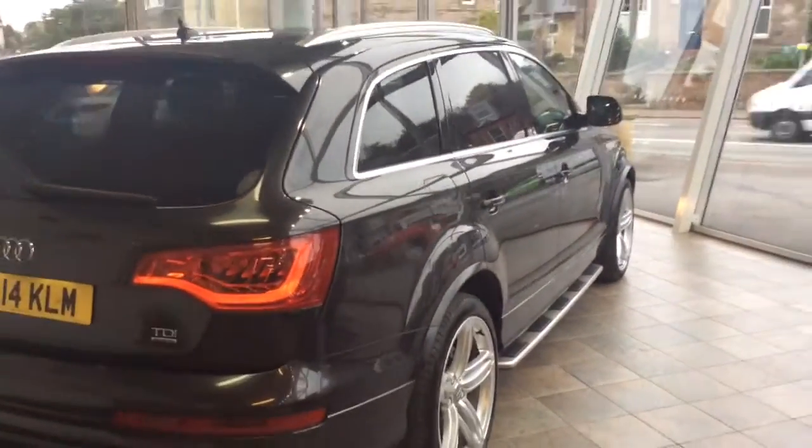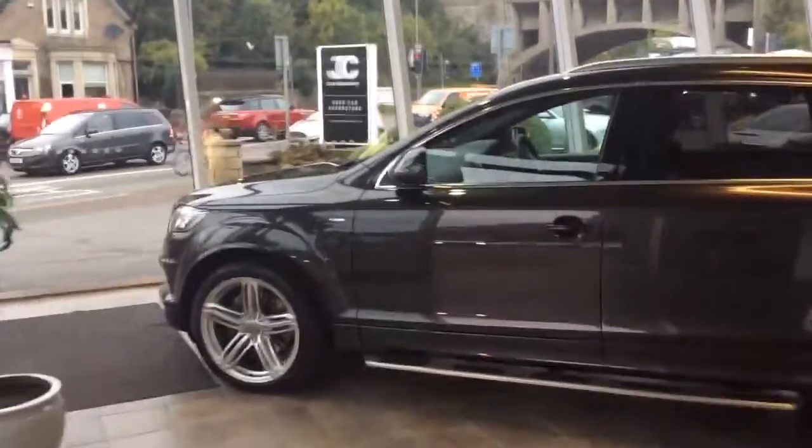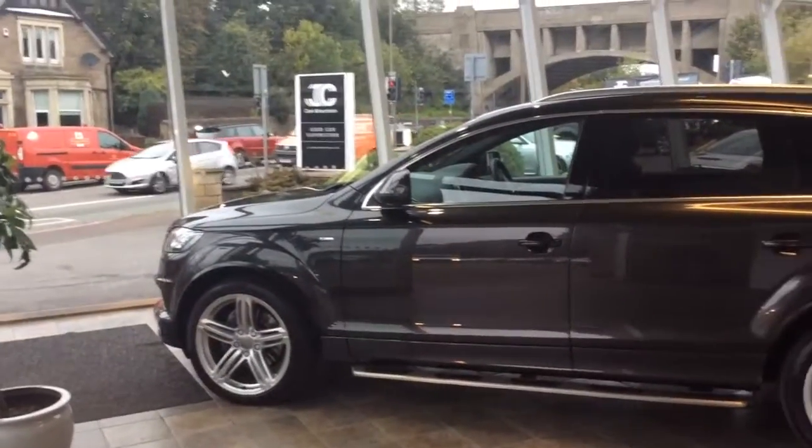This car will come with a full MOT. We'll have a service and a 3 months parts and labour warranty with the option to extend it to 12. This car is at Edinburgh Superstore on Lanark Road. The phone number is 0131 273 2030. My name's Matt - give us a call and arrange an appointment. Come and see this beautiful Q7.